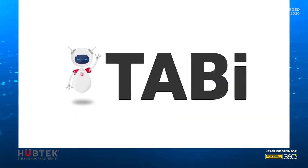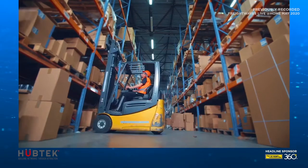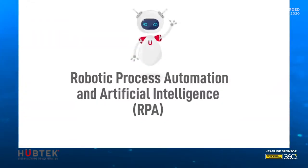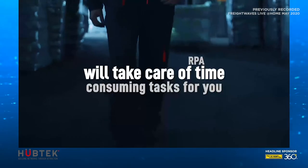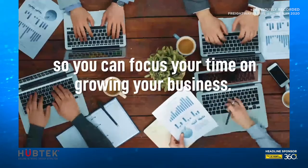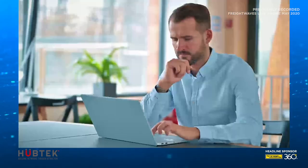Introducing Tabi, HopTex virtual assistant customized for logistics and transportation companies. Tabi utilizes robotic process automation, RPA, specifically tailored for the logistics and transportation industry, so you can take your business to a new level of efficiency and productivity. Streamlining tasks is the key. Let's take a look at how it works.